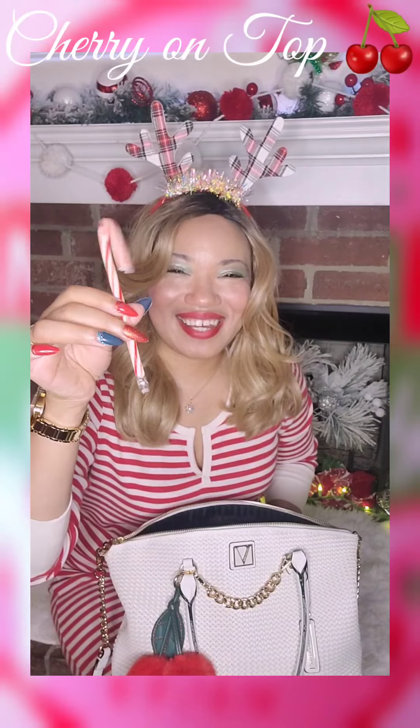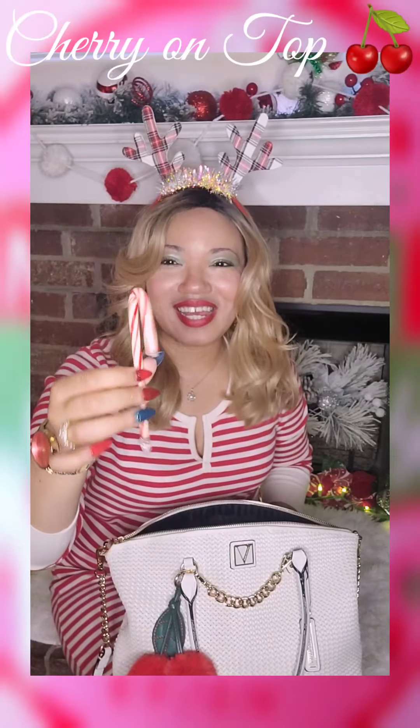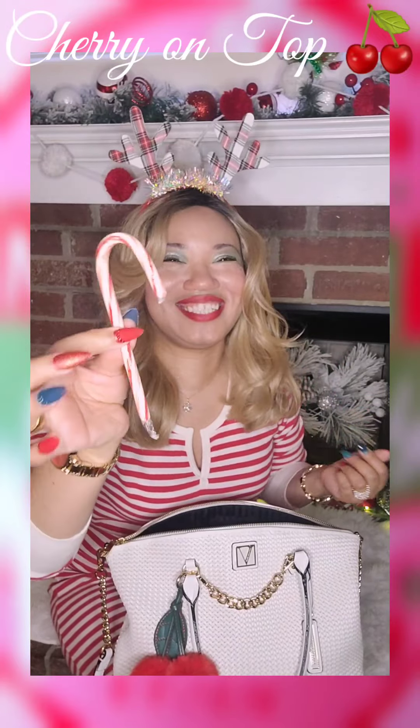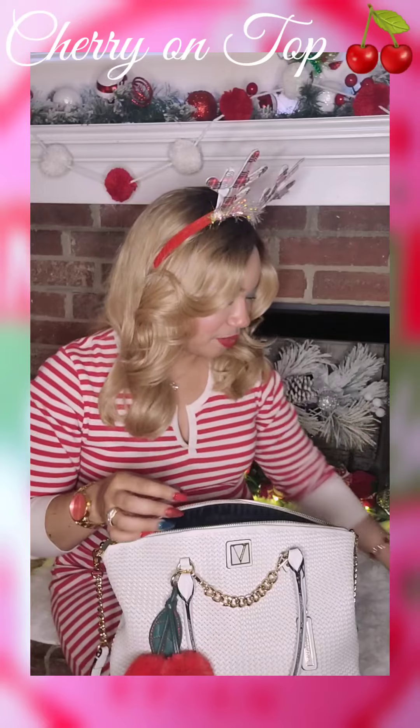What's Christmas time without a candy cane? Giving peppermint patty or what? Love it. I love peppermint.